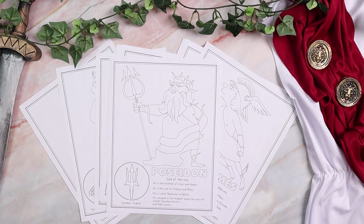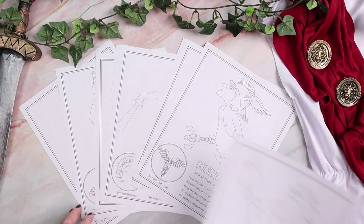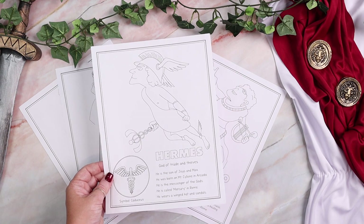Last but not least, for our littlest learners who are more than likely just tagging along with an older sibling, we've included younger coloring sheets that have a little bit of information about each god or goddess — what they're the god of, a little about them, and their symbol. So even your youngest learners can join in on your Greek heroes and myths journey and not feel left out.